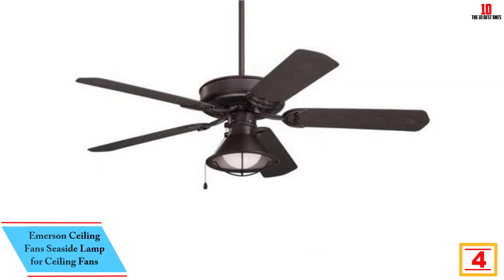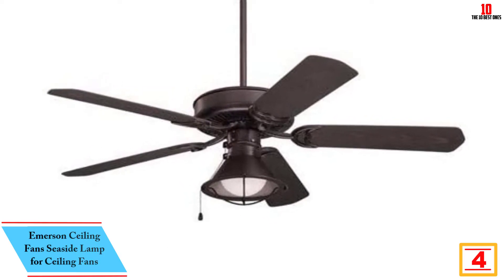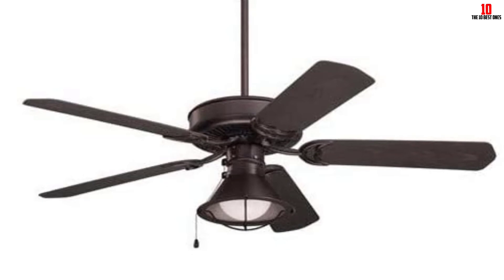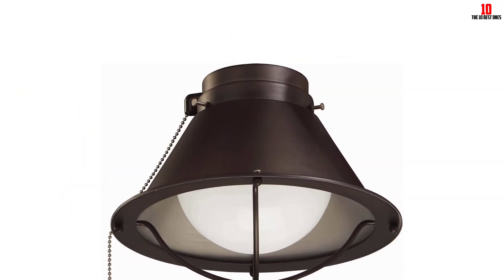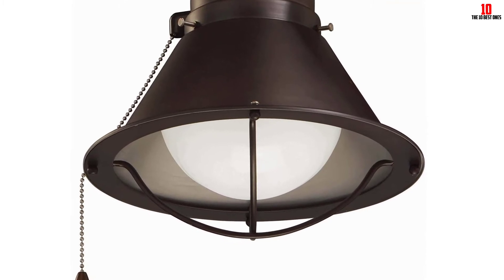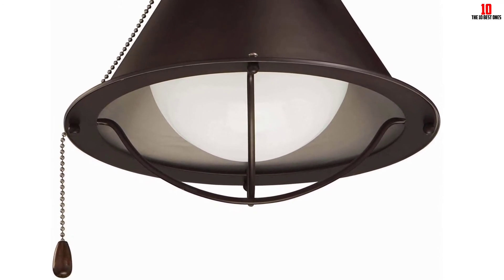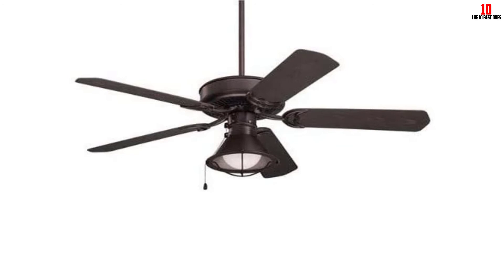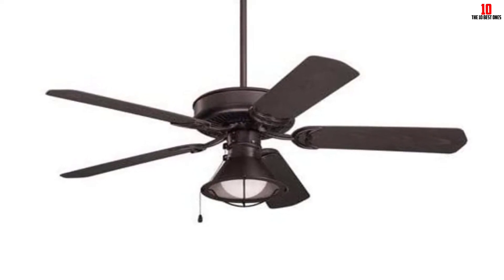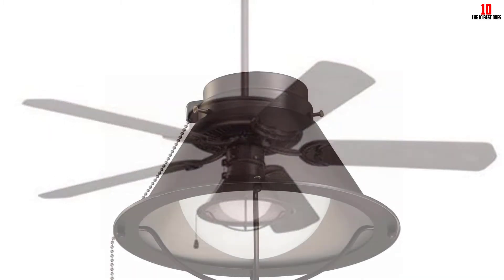At number 4, we have the Emerson Ceiling Fans Seaside Lamp for Ceiling Fans. This product features heavy-duty construction for ultimate durability and high-quality materials for extra sturdiness. It is a 100% satisfaction guarantee product featuring a modern and contemporary look that blends with most ceiling decor. This oil-rubbed bronze ceiling light offers a nautical and vintage look — the opal matte finish glass provides an illuminating glow. The ceiling fan light kit measures approximately 7 inches high by 9 inches wide. It features a modern style convenient for outdoor and indoor use, and comes with one 13W medium-base compact fluorescent bulb.